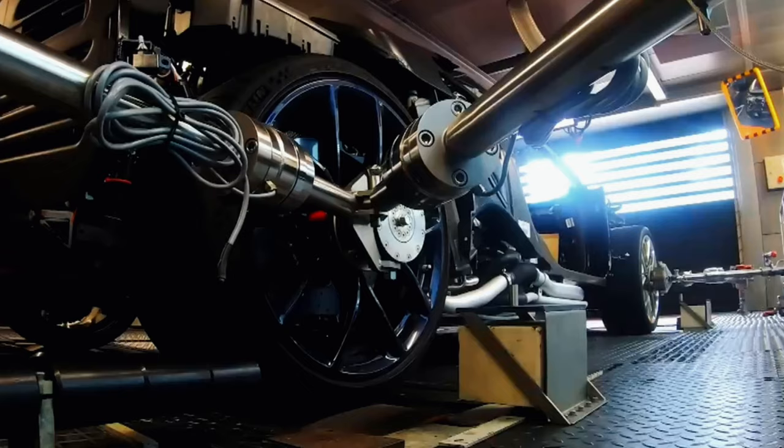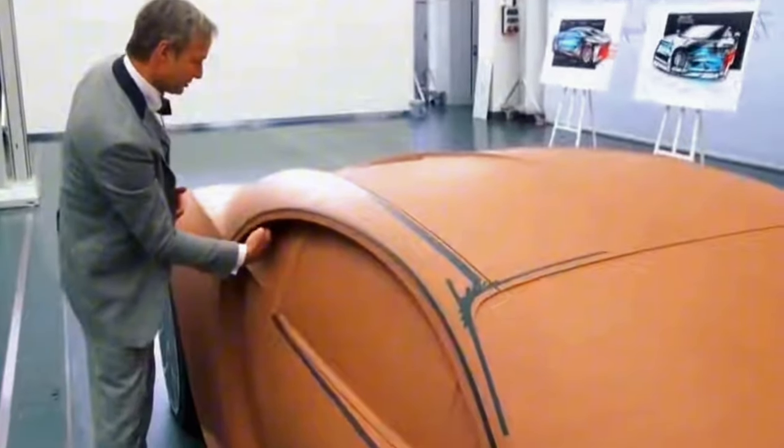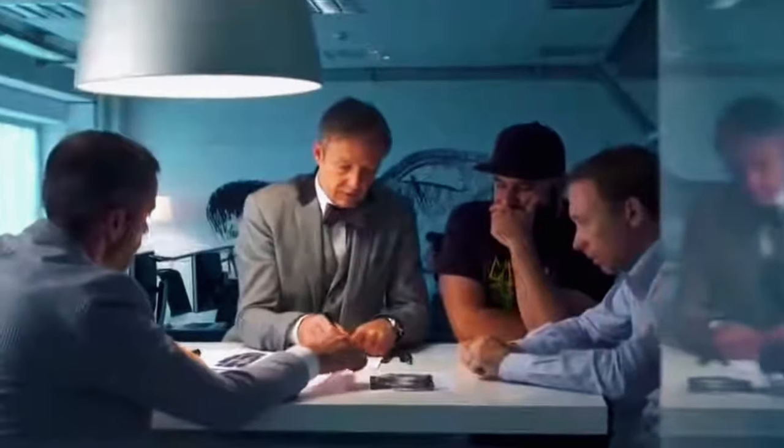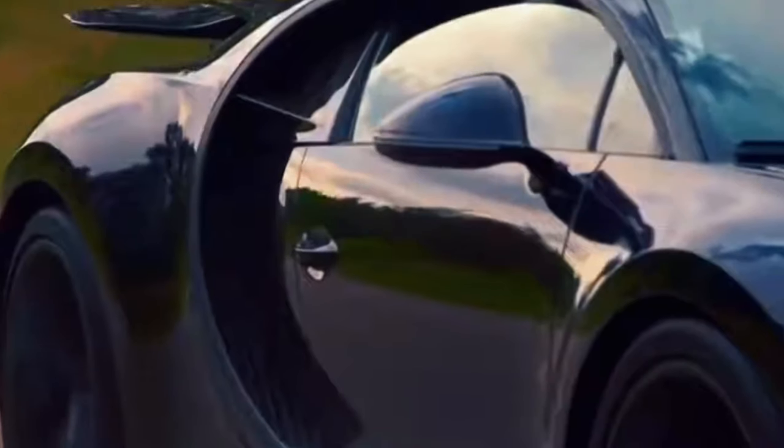Despite hearing the rumble of the upcoming V16 engine, no detailed information has been received — there's no word on horsepower and torque figures, engine capacity, cylinder count, or number of turbos. Mate Rimac promised, however, that we would be surprised.